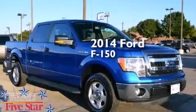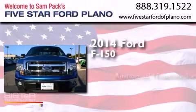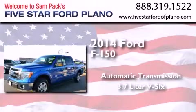This is a 2014 Ford F-150. This truck has an automatic transmission and a 3.7 liter V6.